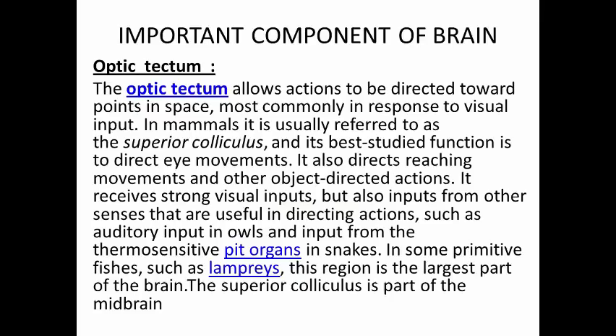Optic tectum. The optic tectum allows actions to be directed toward points in space, most commonly in response to visual input. In mammals it is usually referred to as the superior colliculus, and its best studied function is to direct eye movements. It also directs reaching movements and other object-directed actions. It receives strong visual inputs, but also inputs from other senses useful in directing actions, such as auditory input in owls and input from the thermosensitive pit organs in snakes. In some primitive fishes, such as the lampreys, this region is the largest part of the brain. The superior colliculus is part of the midbrain.